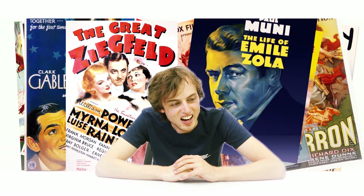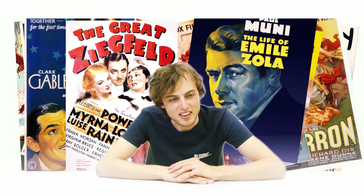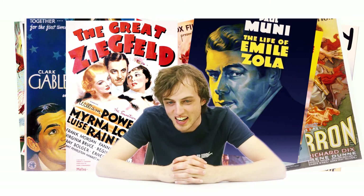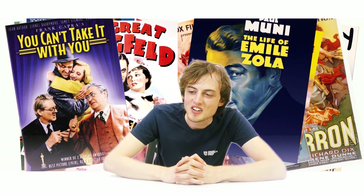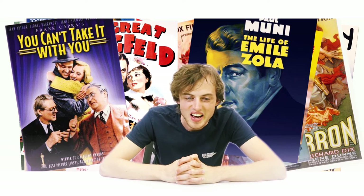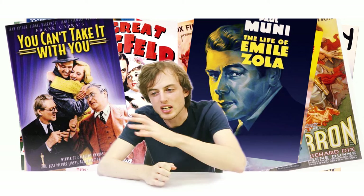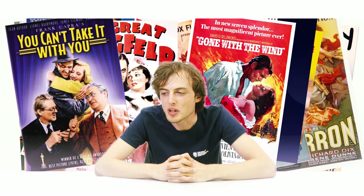Moving further out to 1938, there's a very nice thing in this bush that I'd really like to take with me, but I'm not allowed to — You Can't Take It with You. And then 1939, in the back of a car, a wind blows away a big American flag — this is Gone with the Wind.